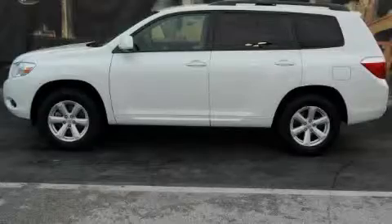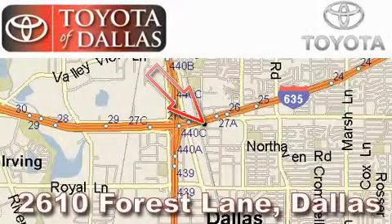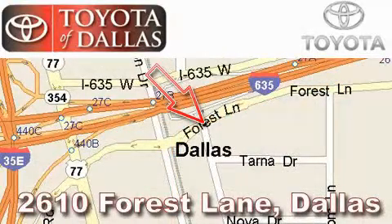Contact us today and schedule your opportunity to see this crossover in person. Toyota of Dallas is located at 2610 Forest Lane. Our main objective is to make your experience at our dealership a satisfying one, whether it's for sales, service, or parts.